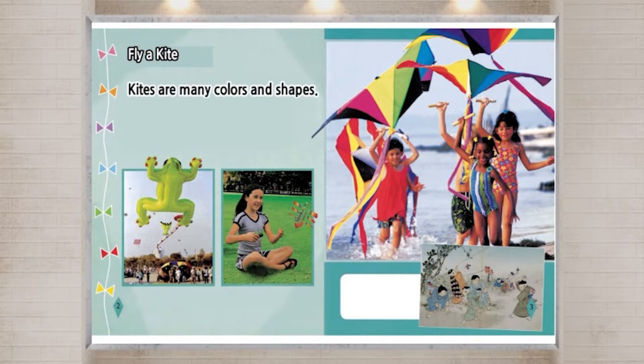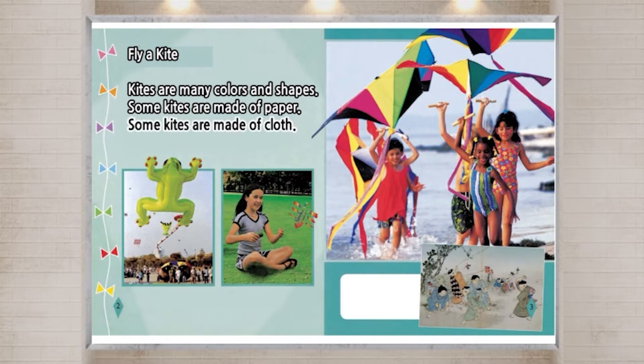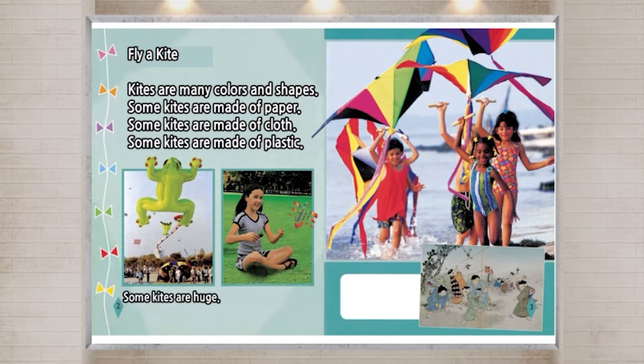Kites are many colors and shapes. Some kites are made of paper. Some kites are made of cloth. Some kites are made of plastic. Some kites are huge. Some kites are tiny. The first kites were made of silk or paper.